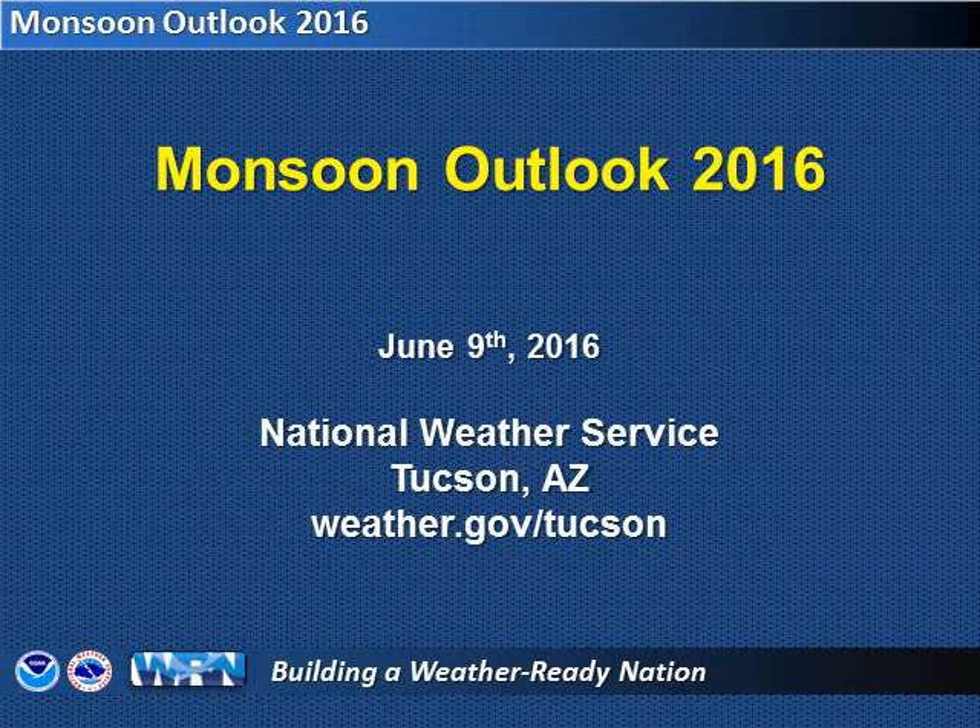This is Ken Drews from the National Weather Service in Tucson. Let's take a look at Monsoon 2016 and how it might unfold. This video will take a look at some of the key factors that go into making a precipitation forecast for the monsoon, which extends from June 15th through September 30th.